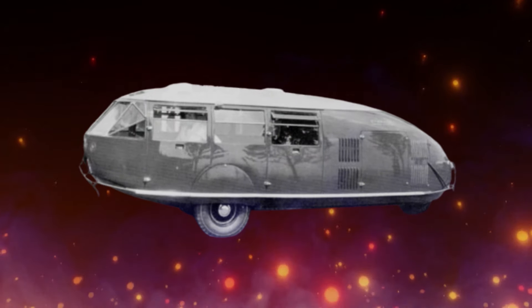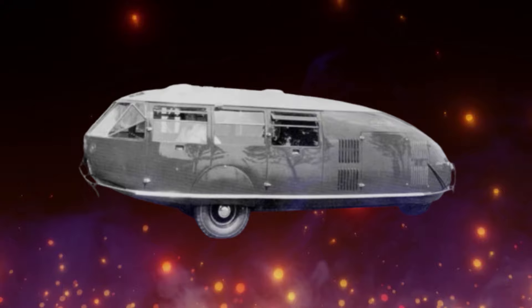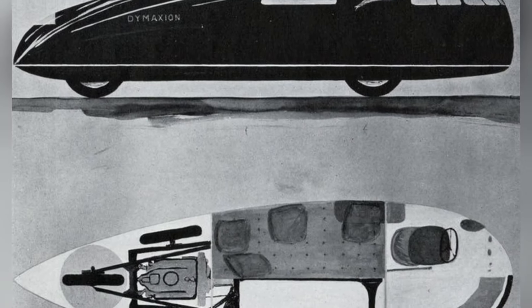The combination of technical challenges, public perception issues, and limited production capabilities contributed to the Dymaxion Car's failure in the automotive market.